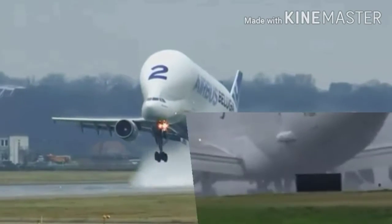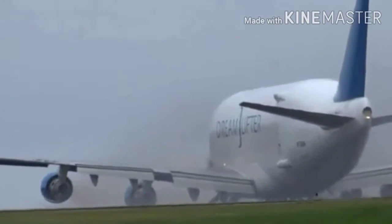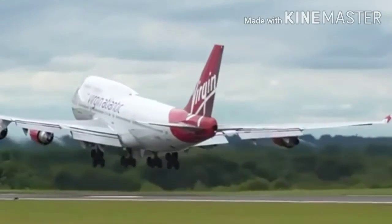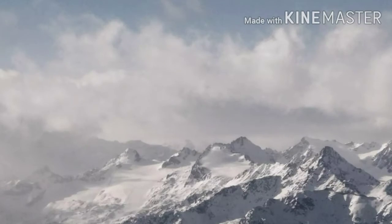Welcome back guys, apologize for the long break. In today's video, we will be going through the Airbus Beluga, an extraordinary cargo aircraft that has defied all odds. Stay tuned.